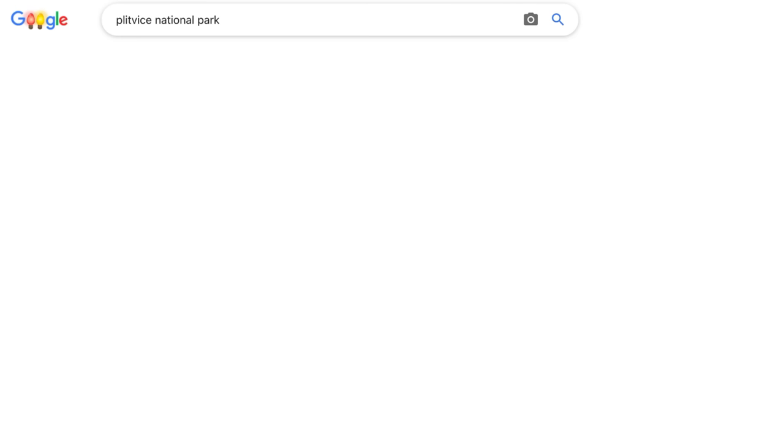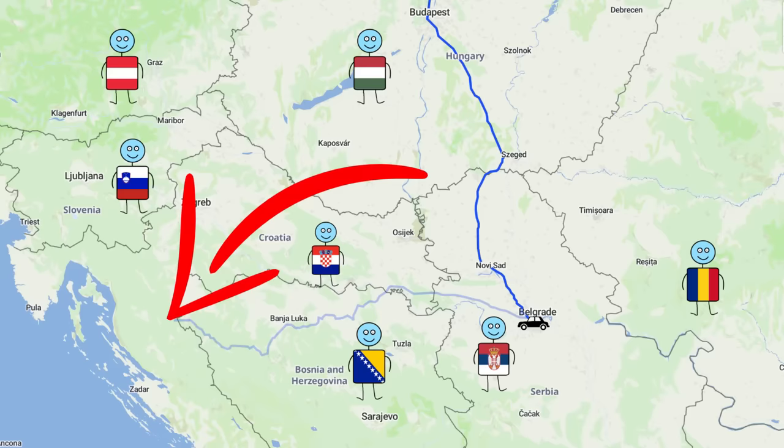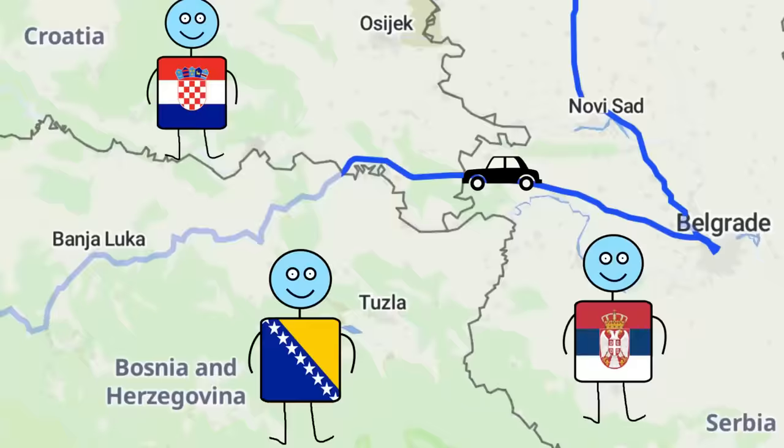Morten was easy to travel with — he only insisted on a single destination on the road trip: Plitvice National Park in Croatia, which should be beautiful according to Google. So we decided to take a detour west after Belgrade. The fastest route would take us through the corner of Croatia, which could almost be compared to the corner of the Czech Republic in terms of shortcut quality — a certain 10 out of 10.